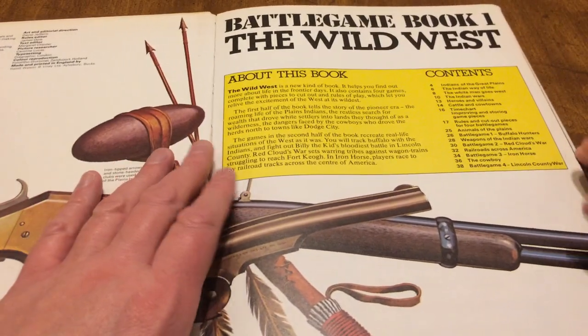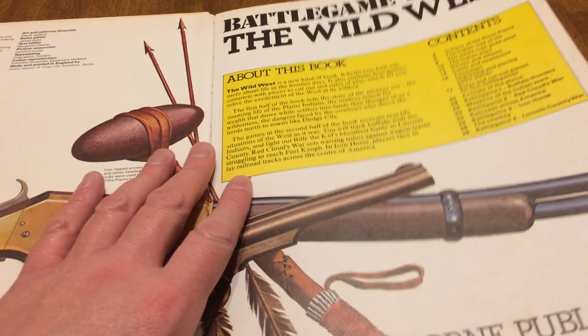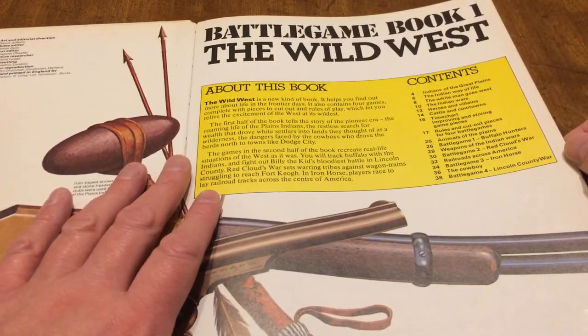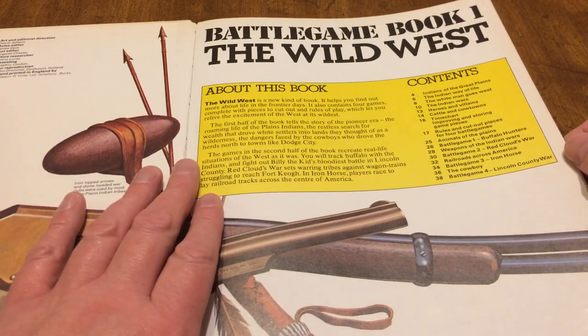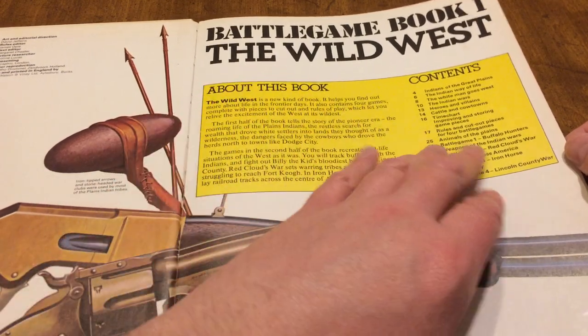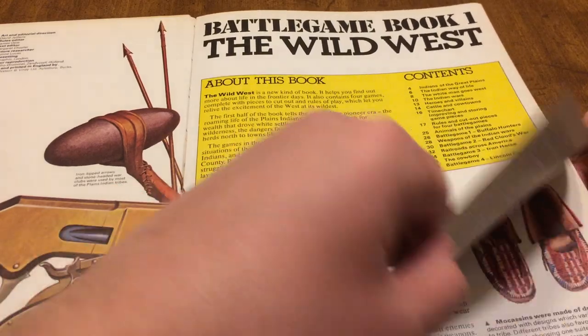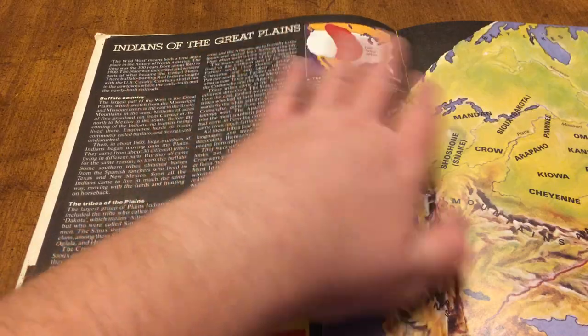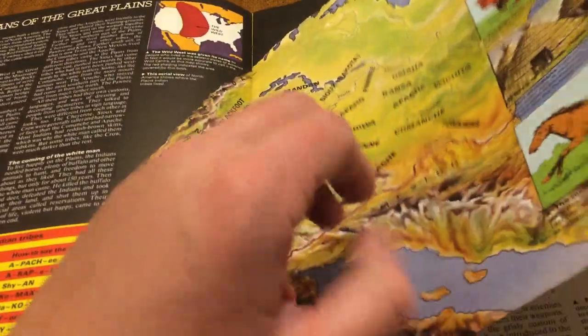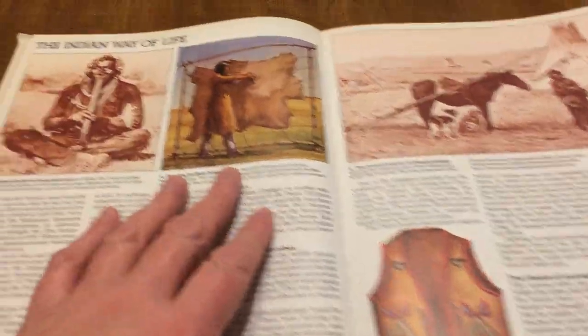I wanted to show you some of these. I may have all of them — I think I have four or five; there might have been six. They give you a nice overview, going into the Great Plains. They're going to talk about a lot of different things.